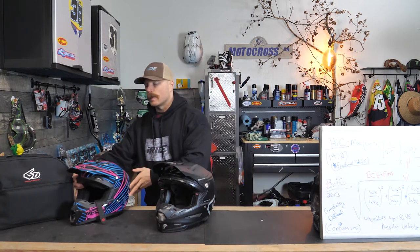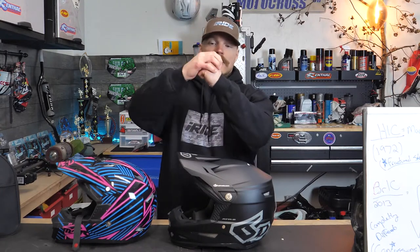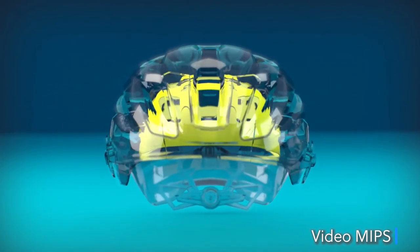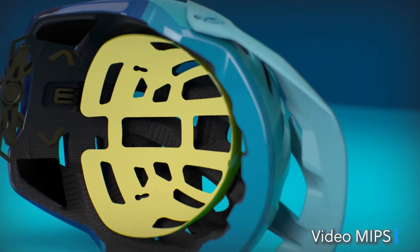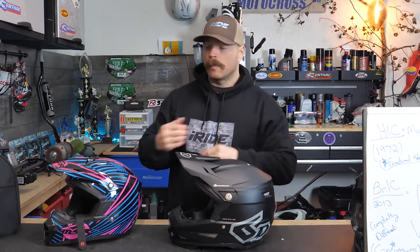We're not going with this super old equation anymore — we're also going with something done in 2013, the BrIC equation, which involves concussions and not just fractured skulls. As riders, we're not necessarily looking at fractured skulls; a lot of times riders get concussions. Another reason I went with the 6D helmet is because of the technology inside it. With a lot of helmets, you've probably heard of MIPS before — MIPS is essentially just a liner that sits inside the helmet and allows a certain amount of slip, so when you move your head side to side or front to back, there's a certain amount of slip inside there.